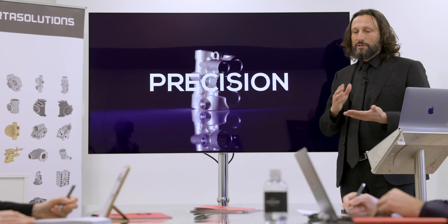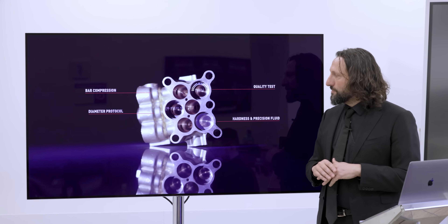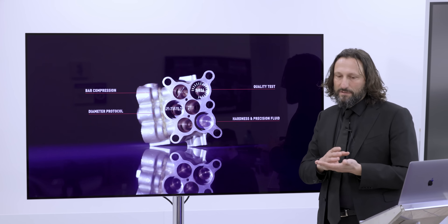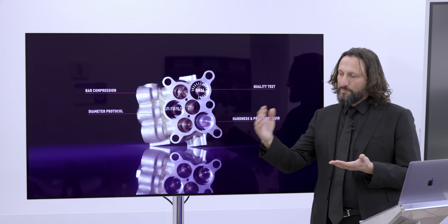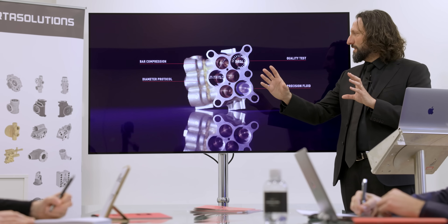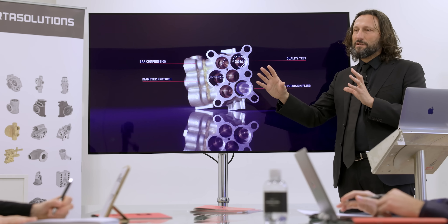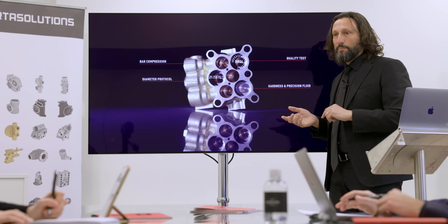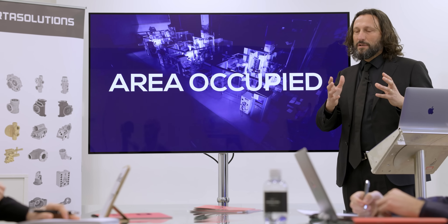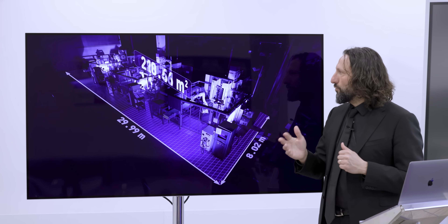Precision is another important point — specifically CPK. If you are in the automotive industry, you know that CPK is a very important key to maintain. With three CNC center machines you need to control three processes, each with its own CPK value, and your real CPK will be the average of the three. With the Porta Center it is only one machine and one process. It is much easier and less expensive to control one process.